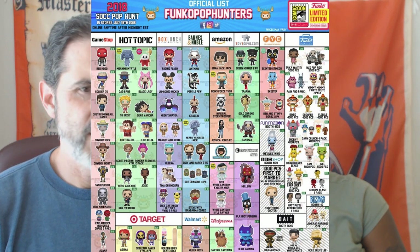Harry Potter's Moaning Myrtle Translucent — I think that one might be a hotter item — and Scott Pilgrim Ramona and Scott Vinyls two-pack.